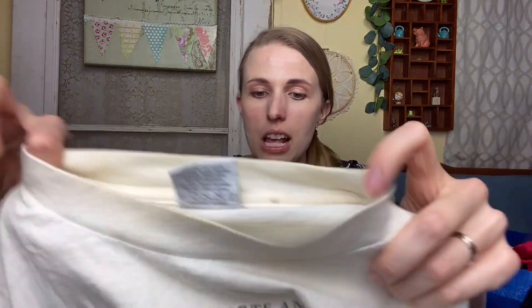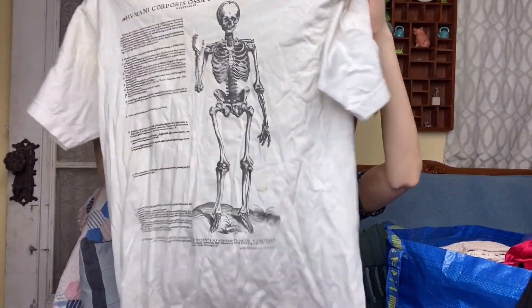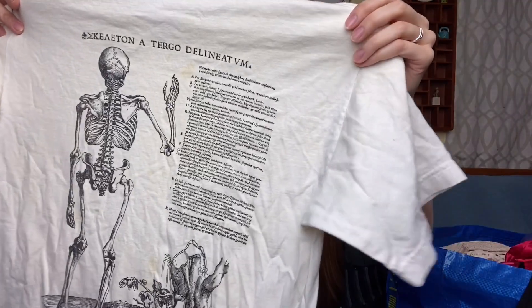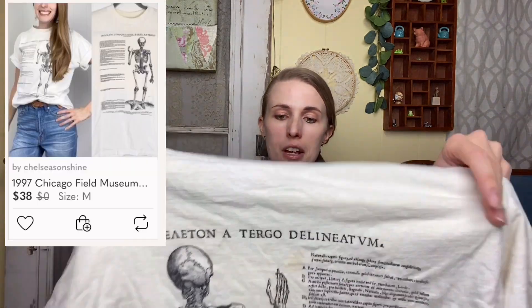I got this shirt — it's Cotton Impressions with a skeleton on it. It's a bit stained but it's vintage and has Greek lettering. The back of the skeleton and the logo says 1997 Cotton Expressions Limited, and it references the Field Museum in Chicago, Illinois. I need to do more research on this one; I'll try to get the stains out, but vintage buyers normally don't mind stains as much.